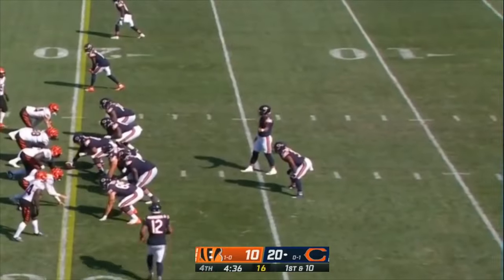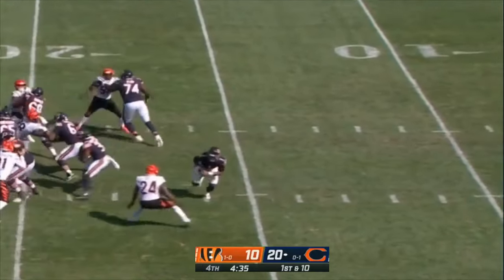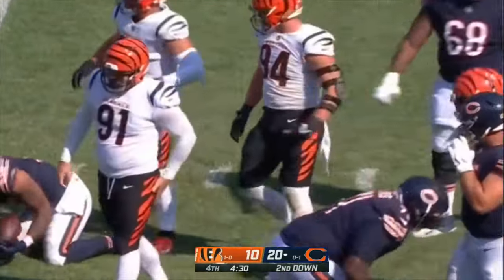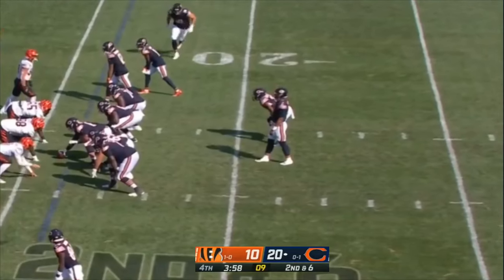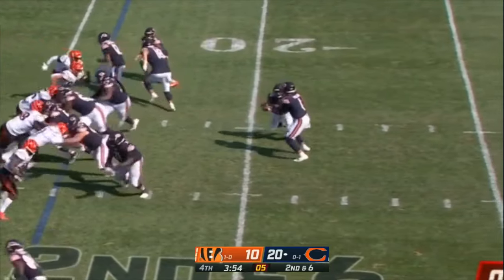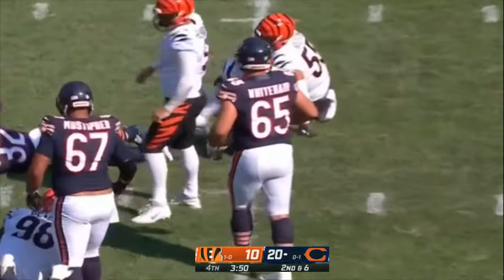Keep riding that run game — don't throw it if you don't have to. Montgomery on first down — spins down to the 24-yard line. Second and six from the 24. Under four minutes to go — 20-10 Chicago. Montgomery — penetration in the backfield and he's down.